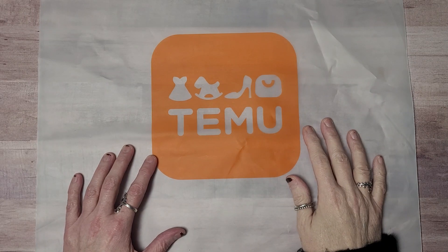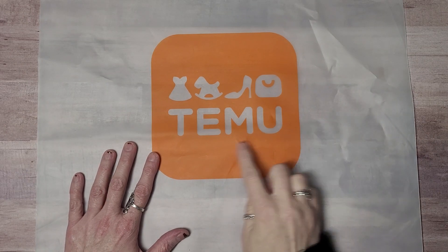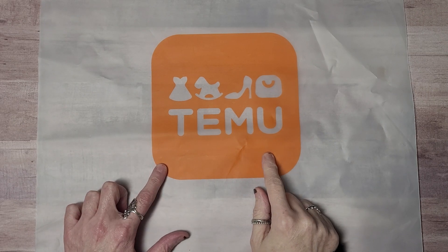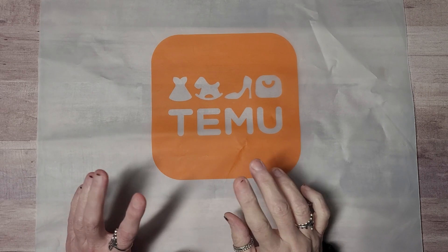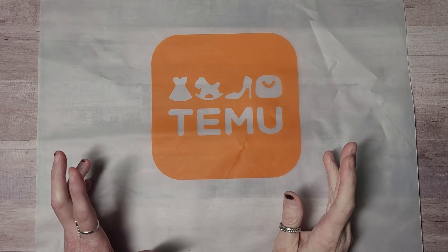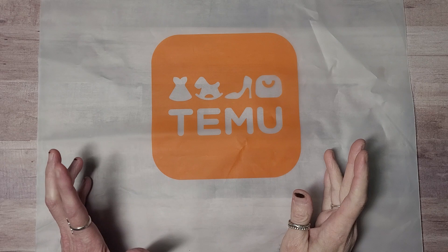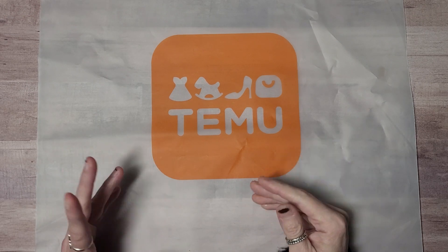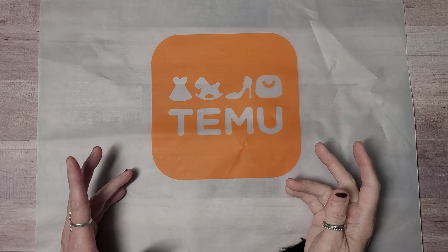Hello everyone, this is Kimmy Kim and welcome back to my channel. Today is a great big Tamu haul, and I have seen Tamu everywhere lately. It comes up on my feed and I was so interested in finding out what kind of company it was and what was drawing everyone's attention to it.